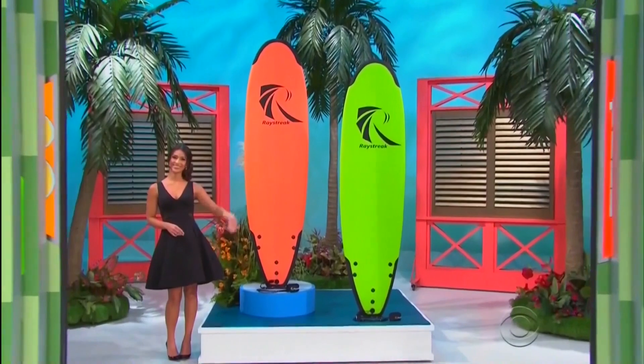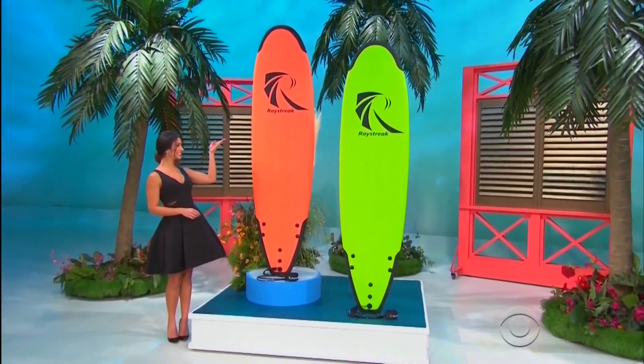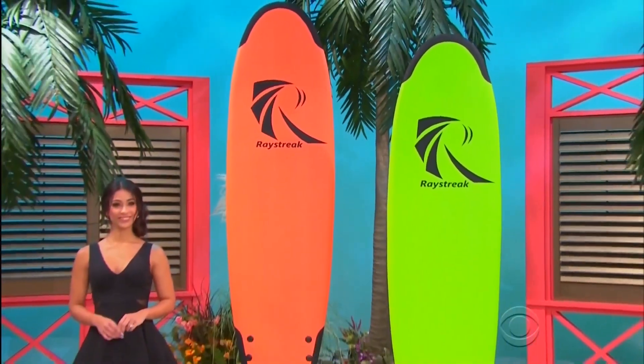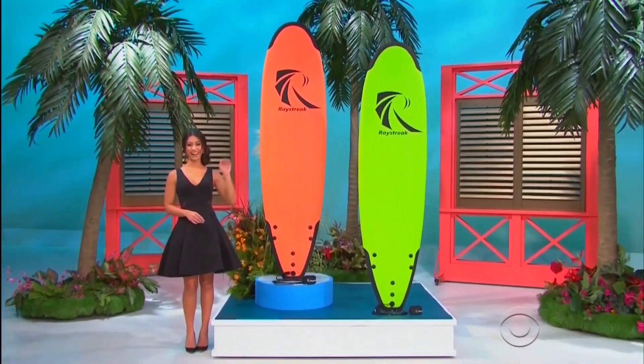We're gonna kick things off with a pair of surfboards! These 7-foot 2-inch soft-topped surfboards each have a fiberglass internal epoxy core for extra durability, and a slick bottom for speed and rigidity! Two leashes included!